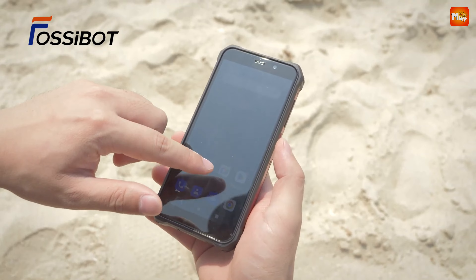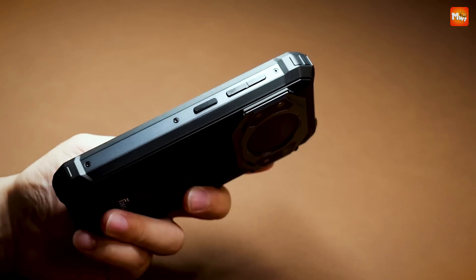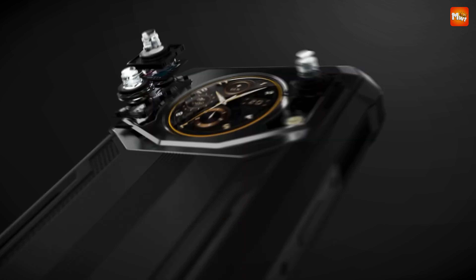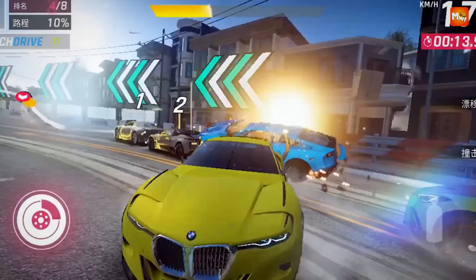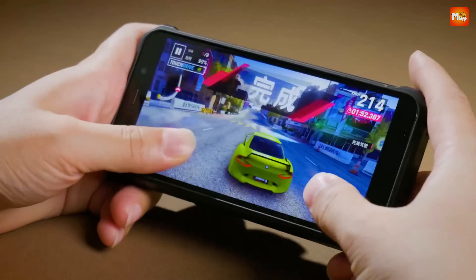Let's talk design. The F101 Pro builds on the classic look of the original F101 but introduces an innovative secondary display. This multifunctional screen not only enhances usability but also reduces power consumption. Whether you're checking notifications or controlling music, the secondary display makes your life easier while conserving battery life.